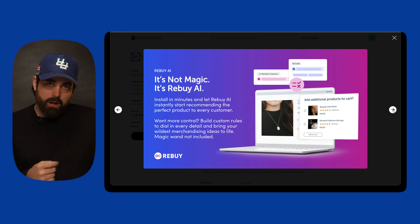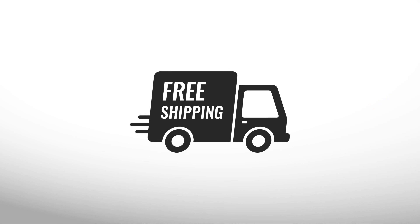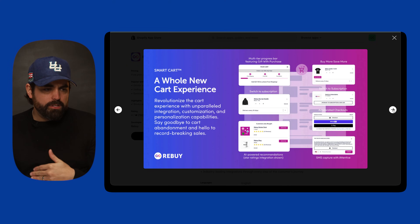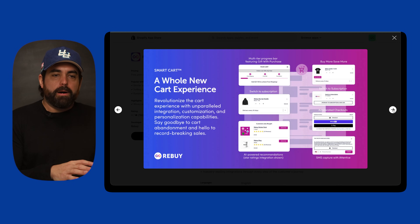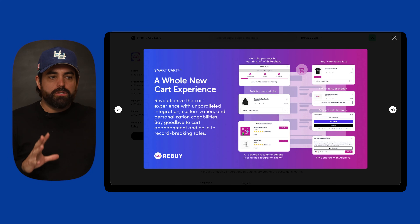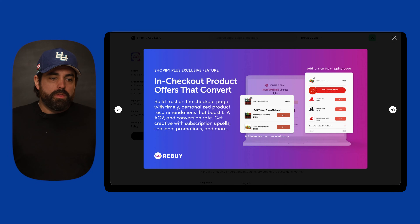Rebuy has a very powerful AI tool that automatically gathers all your data and shows the right products at the right time for your customer. It has a ton of different widgets and sections you can add throughout your whole store. They also have an integrated cart where you can build your own smart cart with a progressive free shipping bar, free gift thresholds, accelerated checkout buttons, upsells, and even subscription switching — all built right into that cart experience.